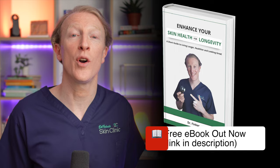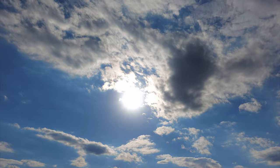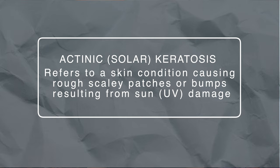When I worked in Australia the common name for these pre-cancerous growths was solar keratosis, and I like that name because it's pretty clear that solar means related to the sun, but in most of the rest of the world they're called actinic keratosis. In Latin this means ray, as in rays of the sun. Keratosis refers to a condition in which there's an abnormal increase in the amount of keratin protein, and in this context solar keratosis specifically refers to a skin condition causing rough scaly patches or bumps resulting from sun damage.